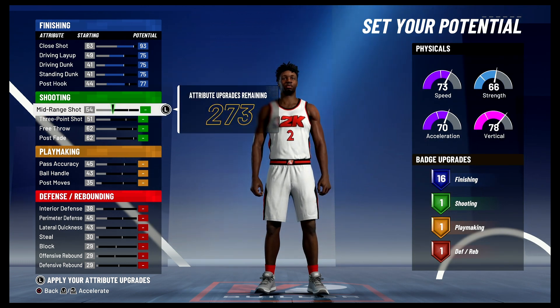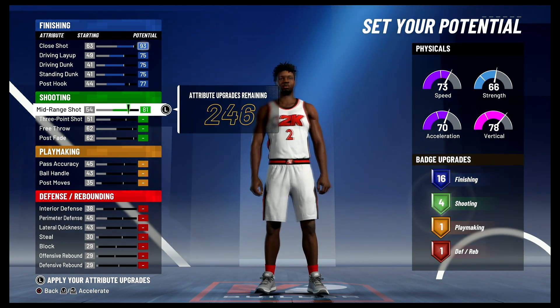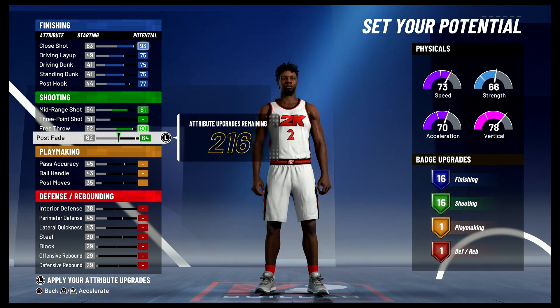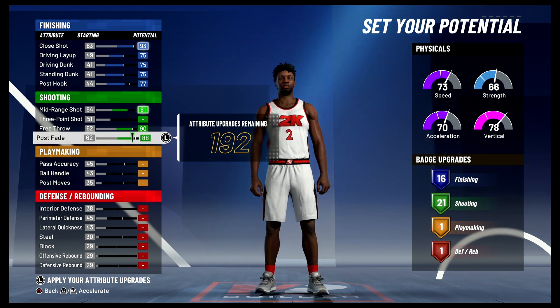For shooting, you're going to max out your mid-range shot. Bring your free throw up to a 90, and your post fade up to an 88. And that's going to give you 21 shooting badges.